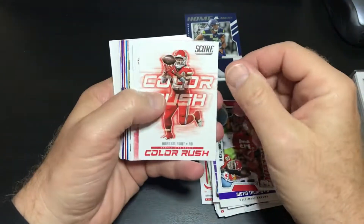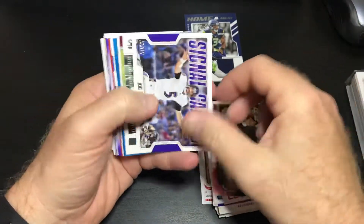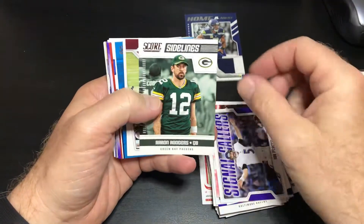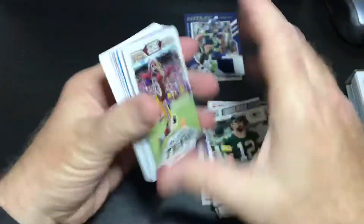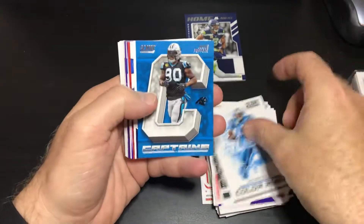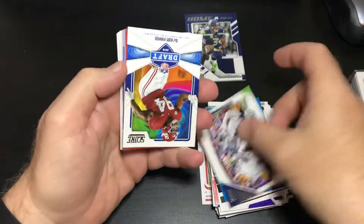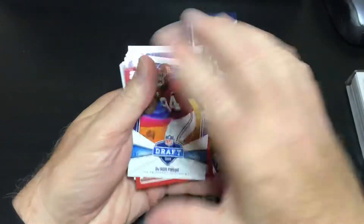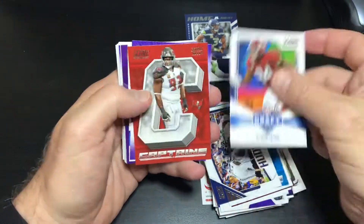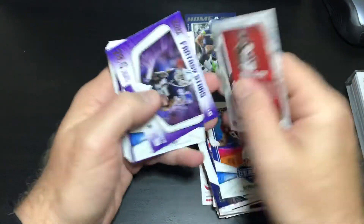That's a nice one. Graham Hunt Color Rush. Scoreboard: Jimmy G. Signal callers: Joe Flacco. Sidelines: Aaron Rodgers. All Hands team: Maurice Harris. Color Rush: Cam Newton. Captains: Julius Peppers. Huddle Up: Seattle Seahawks. Giraffe cards: Daron Payne. We got a red Captain: Gerald McCoy.